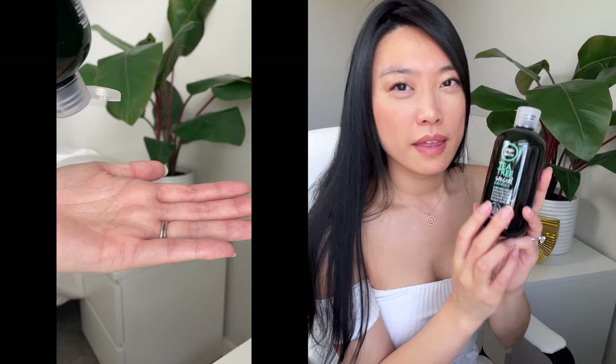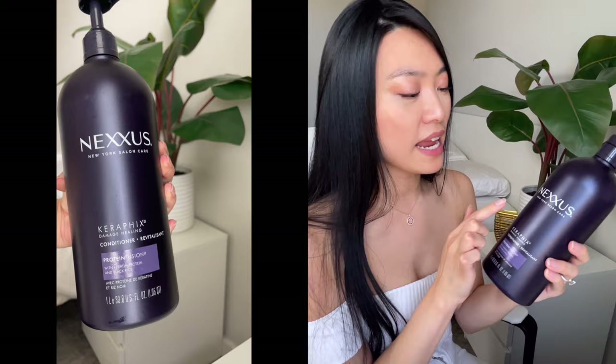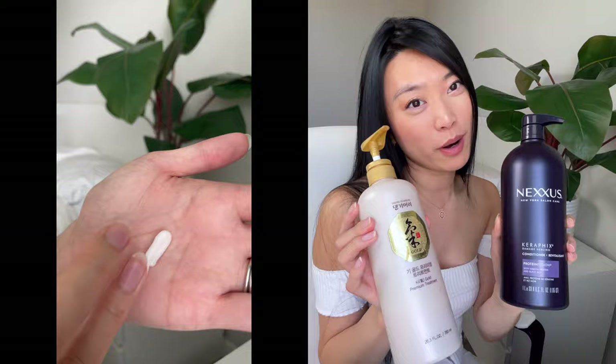The first alternative is the Paul Mitchell Tea Tree Special Shampoo. I find it's really good not only for controlling dandruff, but also because I have an oily scalp. It's quite strong, so I don't recommend using it for a double shampoo method. It has a blend of tea tree oil, peppermint, and lavender. For a corresponding conditioner, the Nexus Hairfix damage healing conditioner has been very good. I would say these two are quite on par in terms of quality.